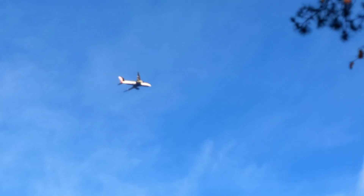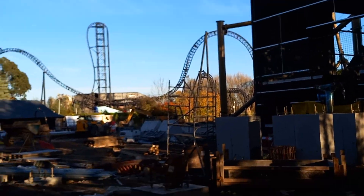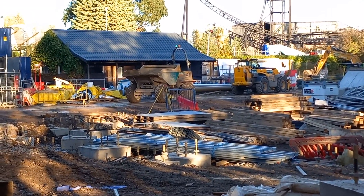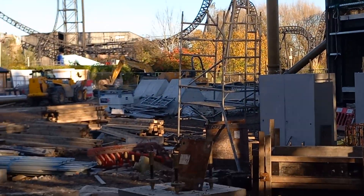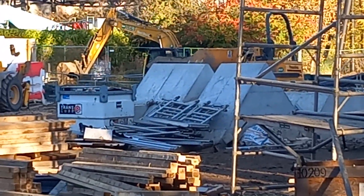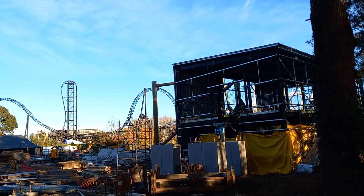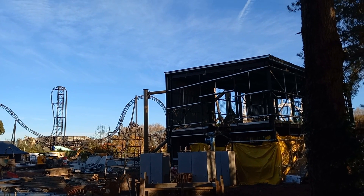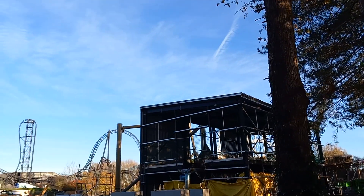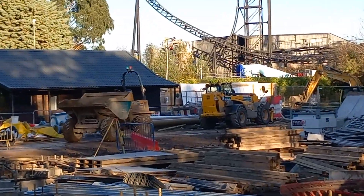I wonder what view you'd get up there if you were in a plane right now to see Hyperia. In terms of the area, this will be the second-to-last thing they're going to start putting in before the lift hill starts. The lift hill is the main bit we're all going to be looking forward to — when it's all tidy it will be visible anywhere outside the park. It's going to be very high indeed.